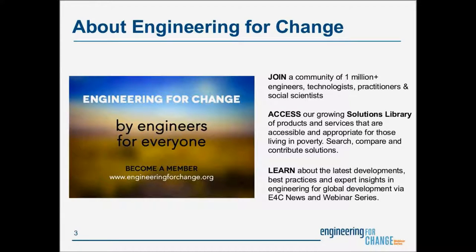Our next webinar will be in January, and details will be shared on our site. E4C members will receive an invitation to the webinar directly.